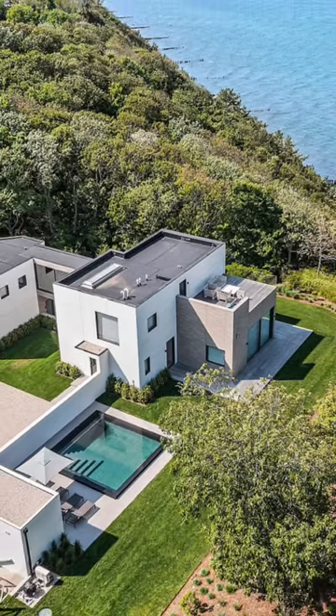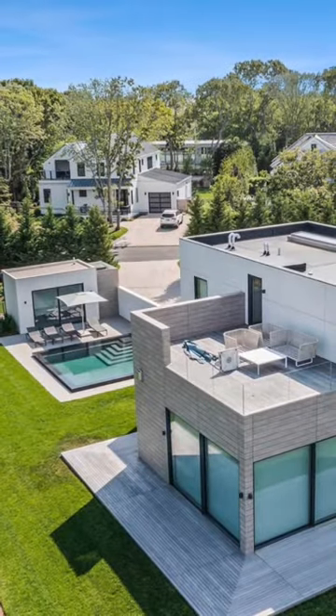Out back you have a heated gunite pool, spa, pool house, and a two-car garage that complete this offering.